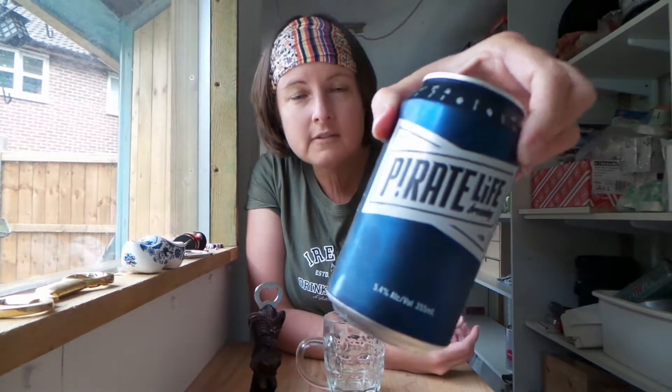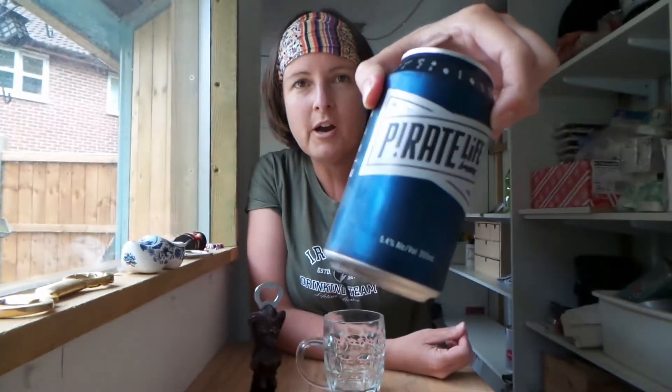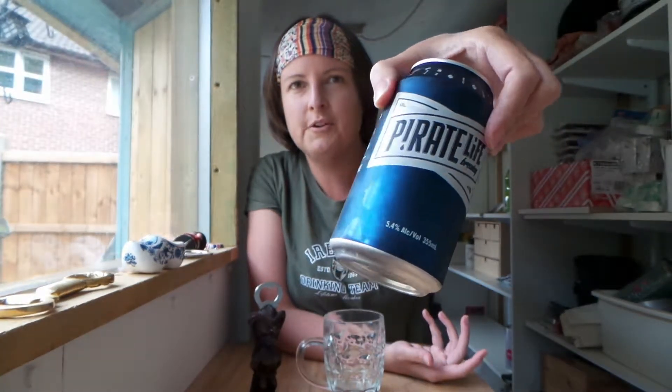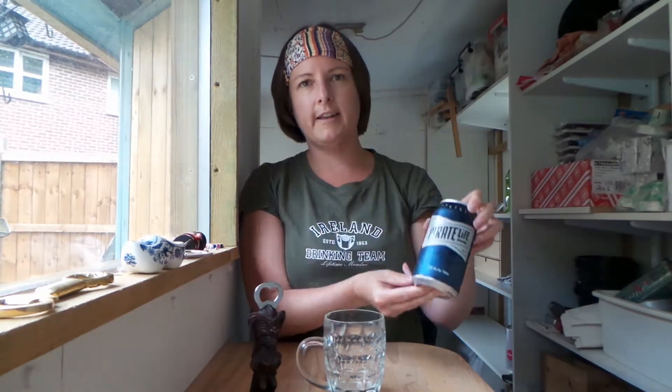So there is the can for you to see — Pirate Life. It comes standard in 350 milliliter cans, although the Imperial IPA came in a quite tall can, maybe 455 or 500 milliliters or even a pint can. Their branding is very distinct — that's their logo, and all their beers have that sort of design on them. What differs from beer to beer is the color of the can.